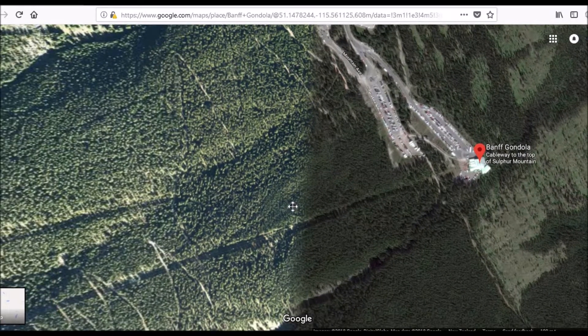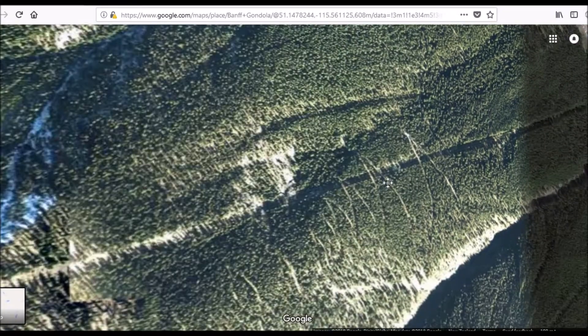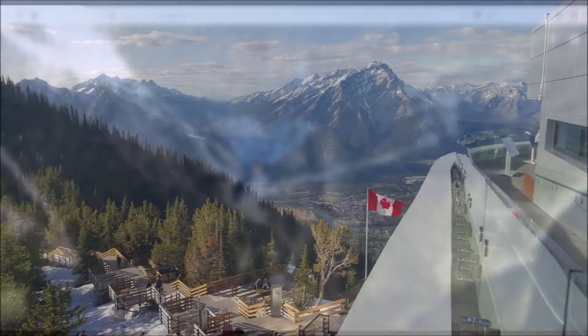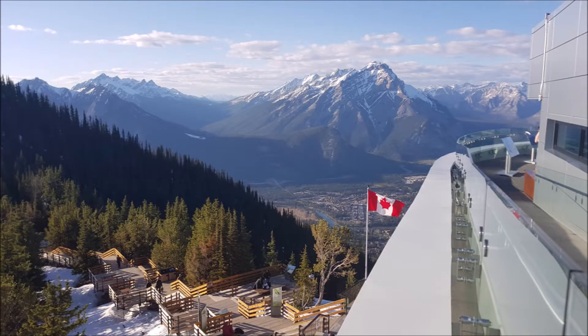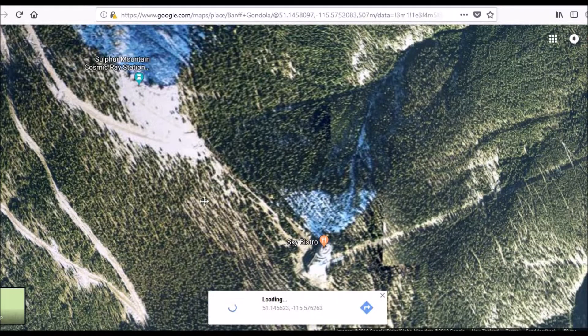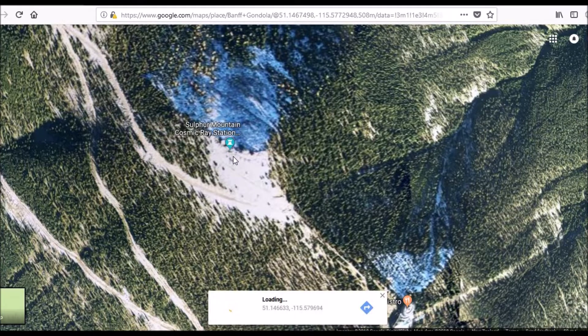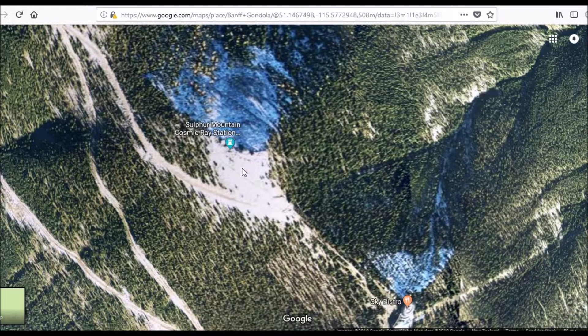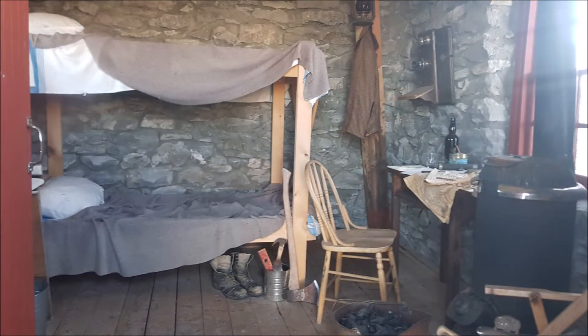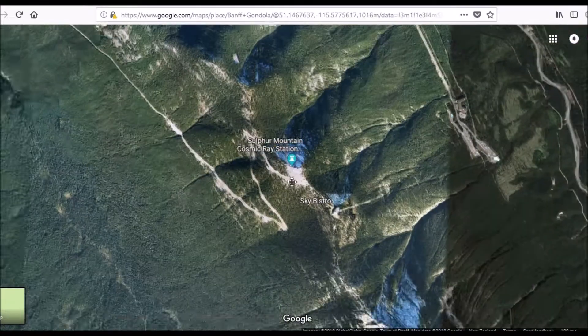You hit up the cable car, takes about five minutes, and end up at the big building at the top. That has a restaurant, a lookout, and a gift shop and all that sort of stuff up there. Then you can take a walk over to Sanson's Peak, and there's an old laboratory or testing station up there where a guy used to go and hang out and do some tests. Inside that building you can only look through the window — you can't go in there.